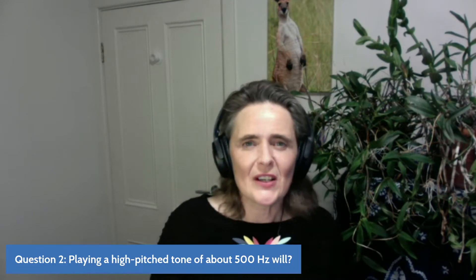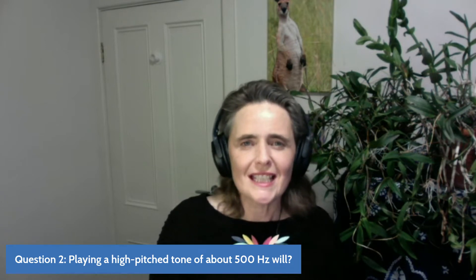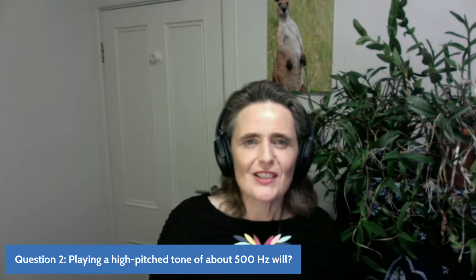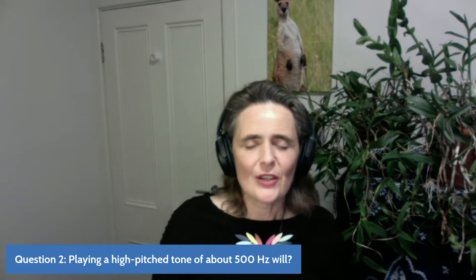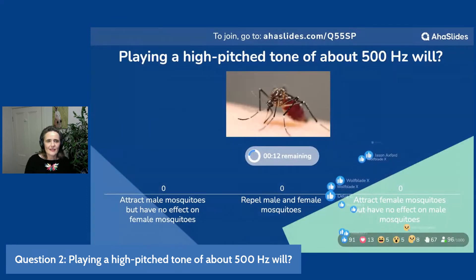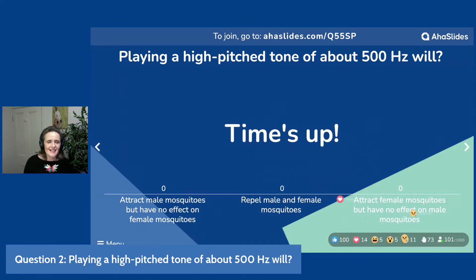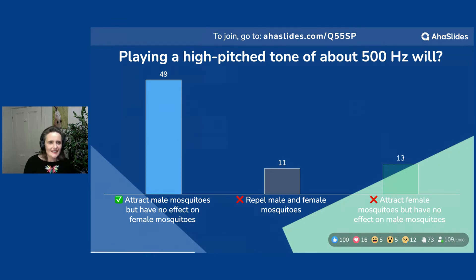That's my experience of mosquitoes. So let's see how we go. Playing a high pitched tone of about 500 hertz will... Anyone having trouble with the quiz, just go to the chat — the link is there, you should be able to follow the instructions to register your vote. Let's see how everybody went with this one. 500 hertz — that's very, very high pitched. 12 seconds, get your vote in. We've got lots of people responding. Your time is up. What's going to happen is that you're going to attract male mosquitoes but have no effect on female mosquitoes. Everyone was clearly paying attention during Perrin's pitch.